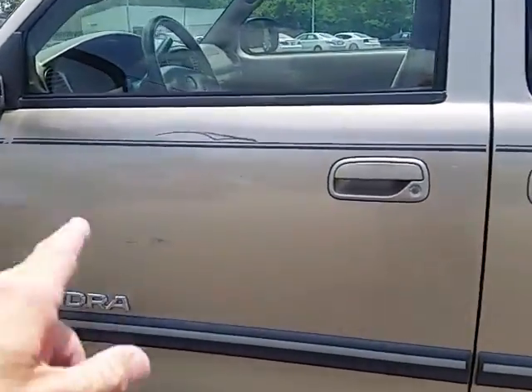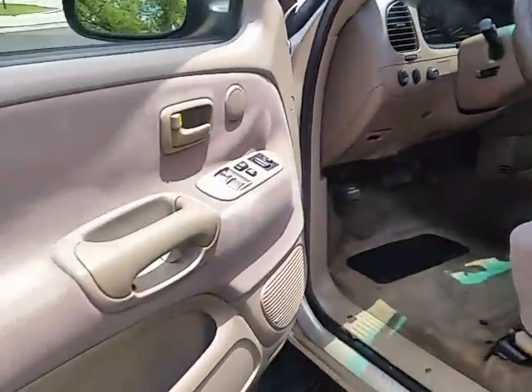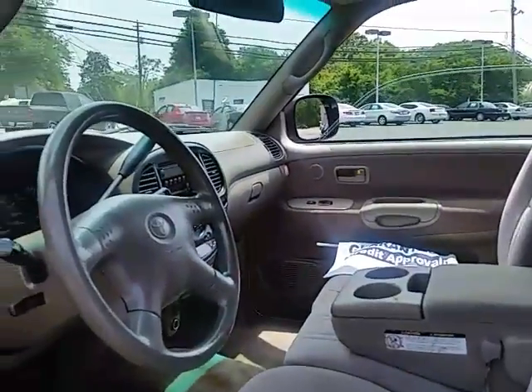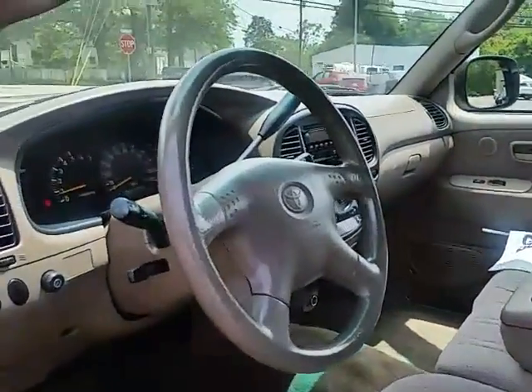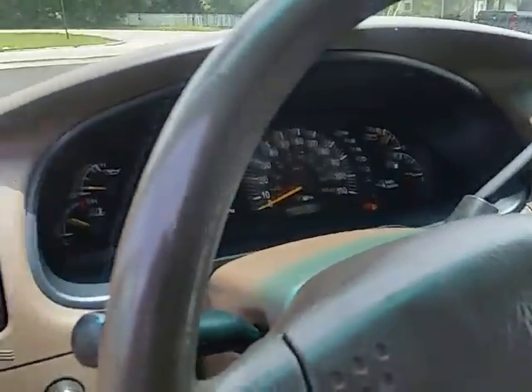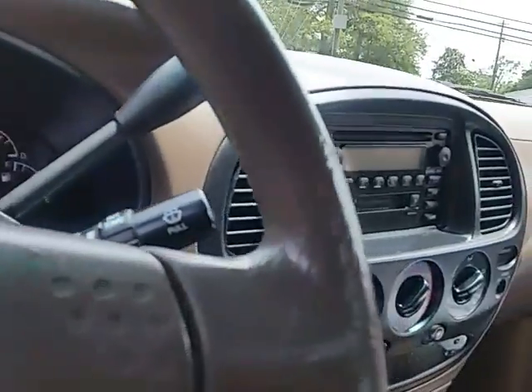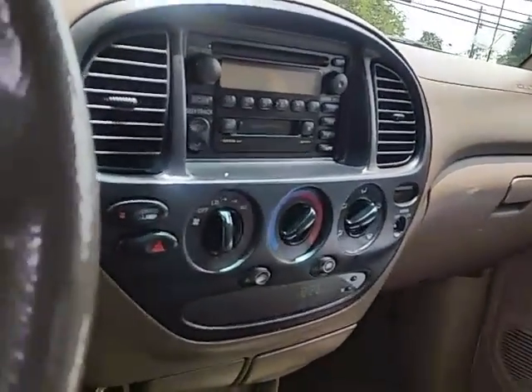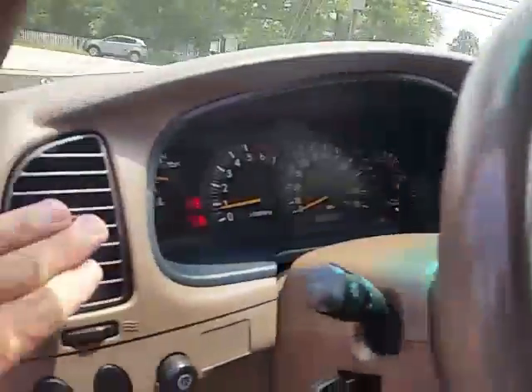A couple of little bumps and scrapes here on the door. Inside is in good shape. Door panels are fully intact. All windows are working. No warning lights on — just got the low gas light. Radio's working. I did not try the CD, but the radio is working perfectly. Good cold air.